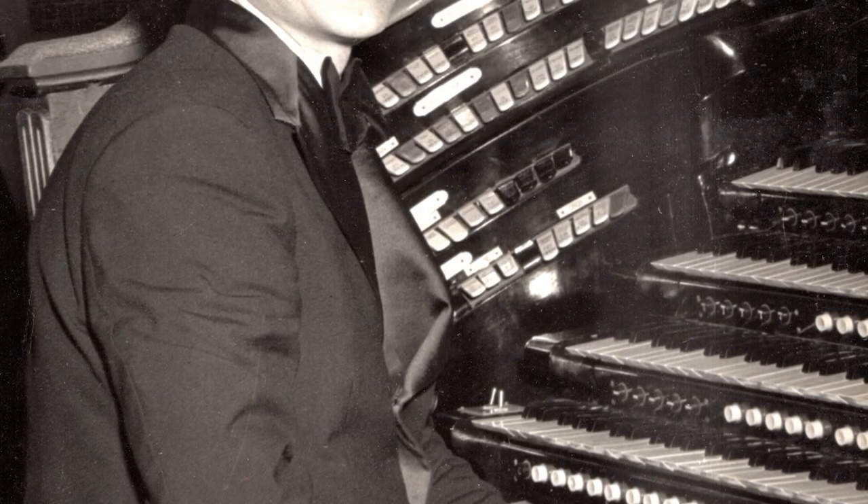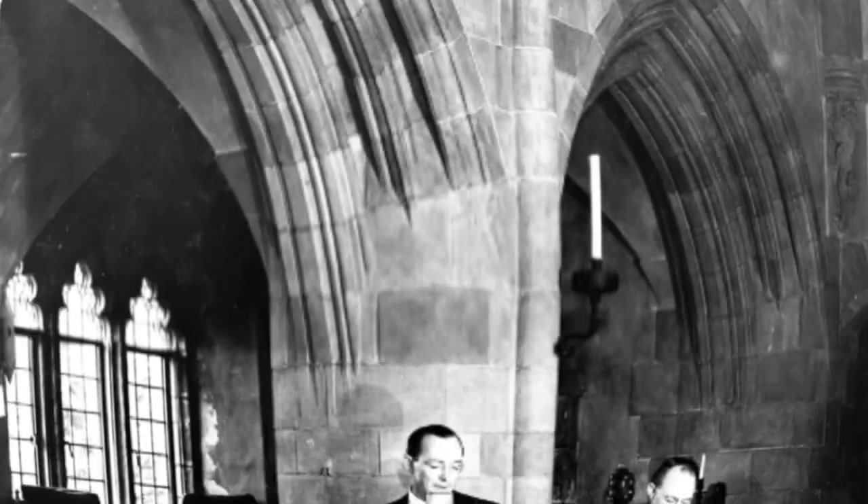Many concerts were given using this organ by world-class musicians. In addition, Hammond made sure to build the Great Hall like a recording studio so that records could be made using the instrument.